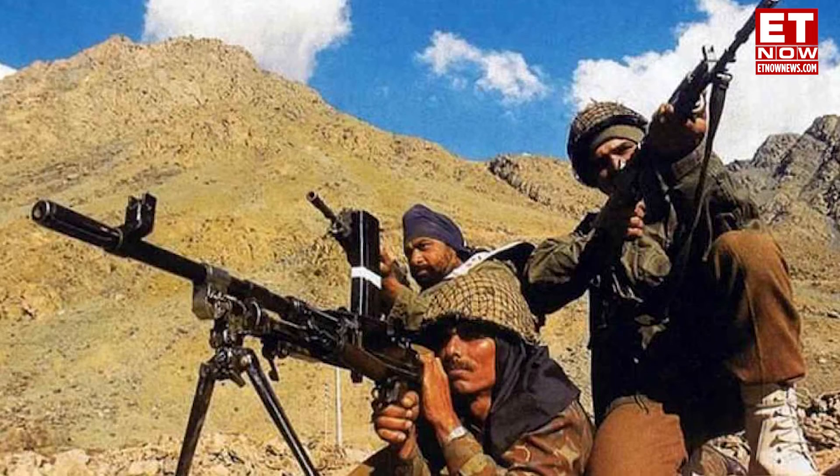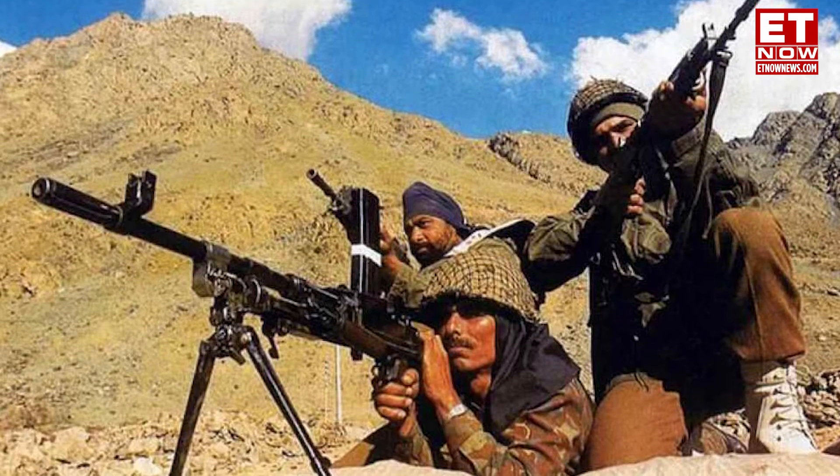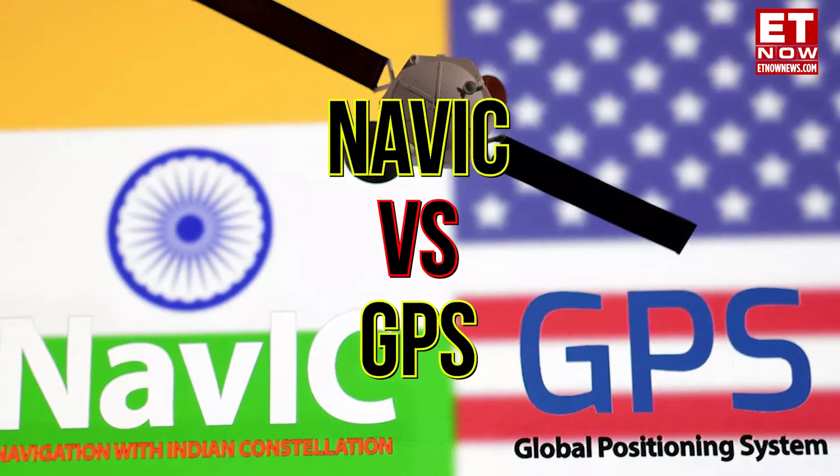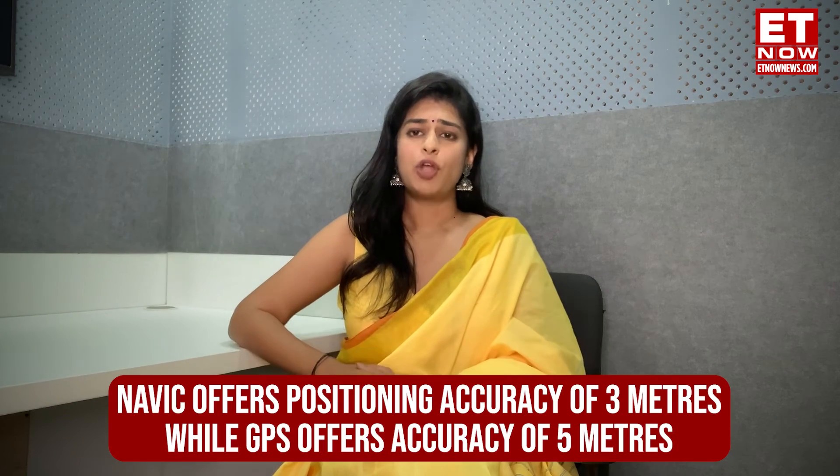NavIC is safer and more convenient because it's homegrown. For example, during the Kargil War, India requested the US government to share details about the location of enemies on the mountains, but the US refused. This triggered India to develop its own navigation system and not depend on any other country.